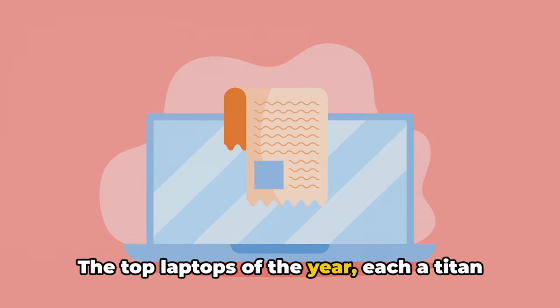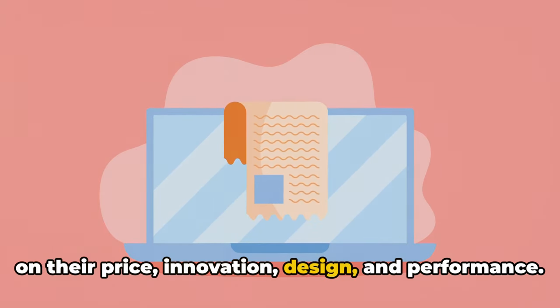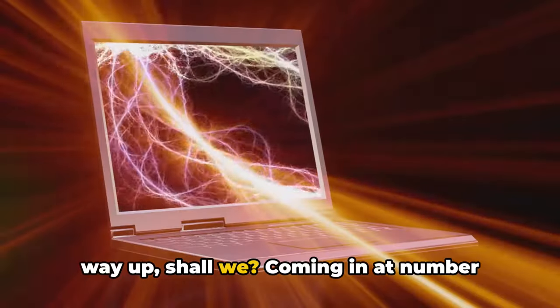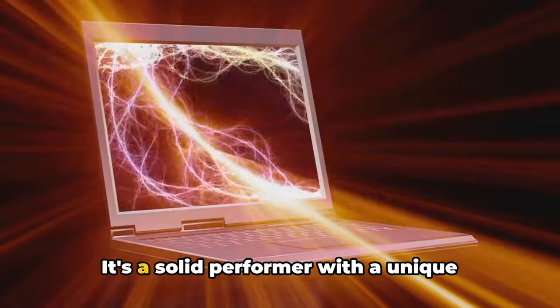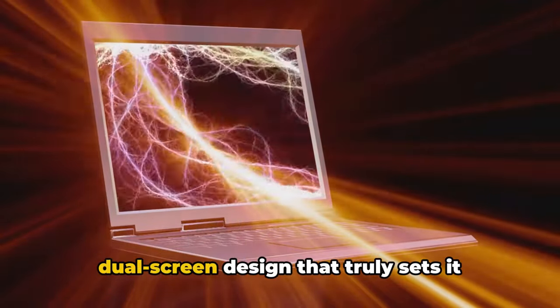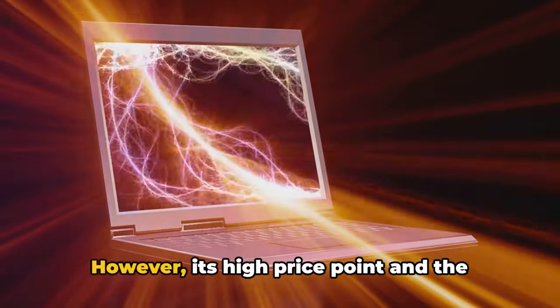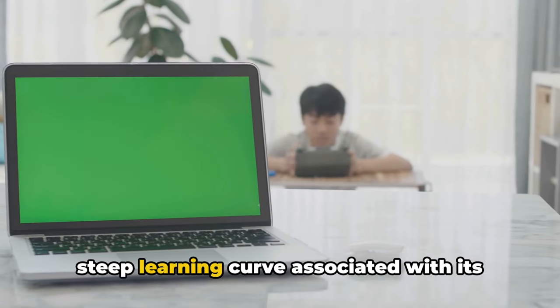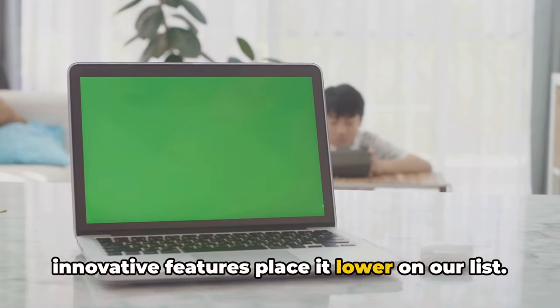The top laptops of the year, each a titan in its own right, have been ranked based on their price, innovation, design, and performance. Coming in at number 5, we have the ZenBook Pro Duo. It's a solid performer with a unique dual-screen design that truly sets it apart from the competition. However, its high price point and the steep learning curve associated with its innovative features place it lower on our list.